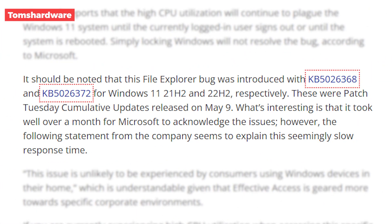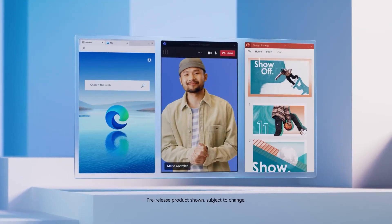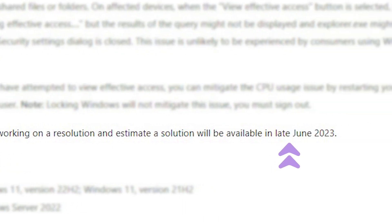This bug was first seen on the Windows 11 21H2 and 22H2 updates, and this is not the first time it has caused such issues. Microsoft acted pretty slowly, taking a whole month to respond, because it was not on their high-priority list as it mostly affected Windows devices in offices. Microsoft said they are working to find a resolution and it should be fixed before the end of this month.